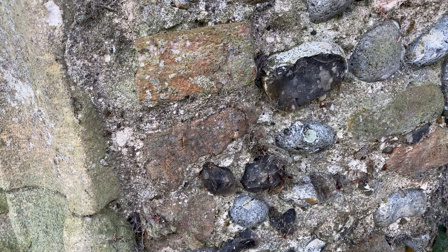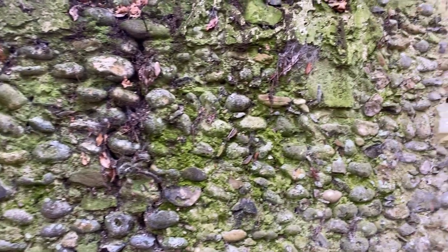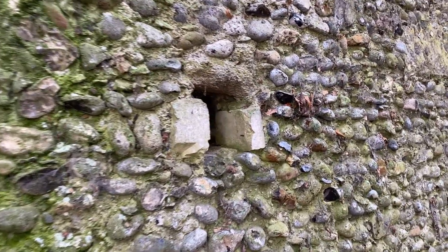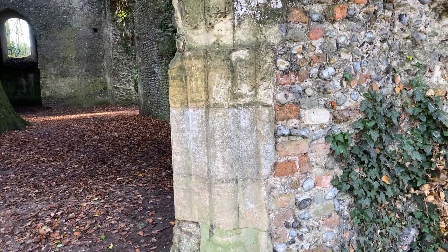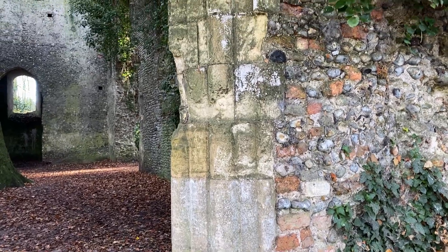The church is made from local flint, which in some places is knapped — like you see here. Knapping is when the flint is chipped so that the black glossy interior is visible. The nave is made from whole flint, and you can also see ashlar dressings around the doorways and windows. Ashlar masonry is when the stone is cut square, like you can see here.